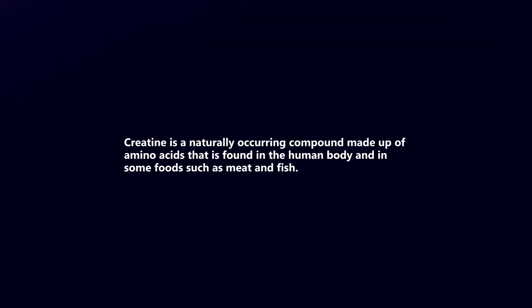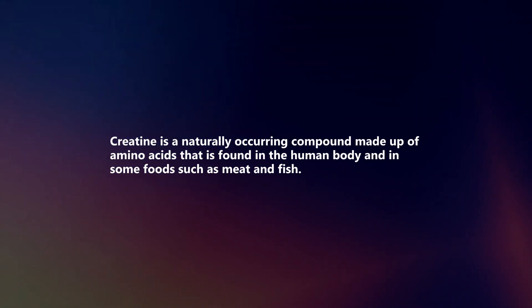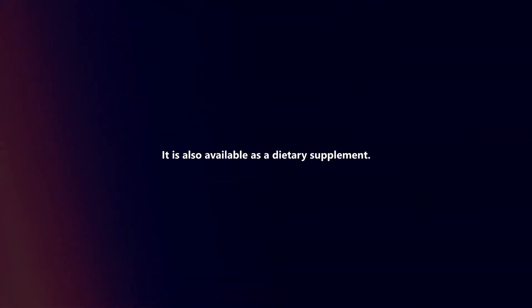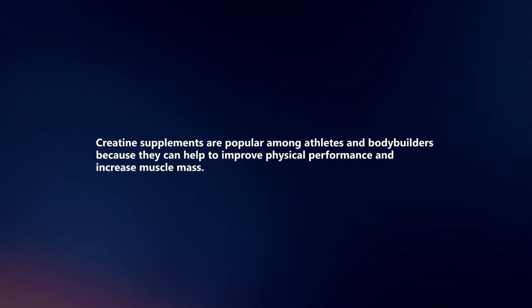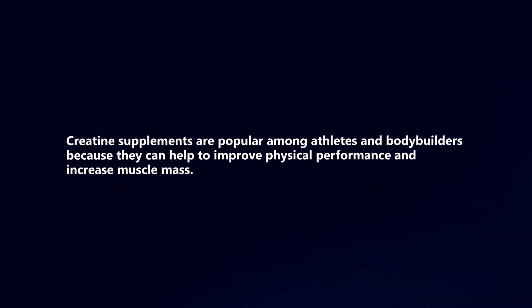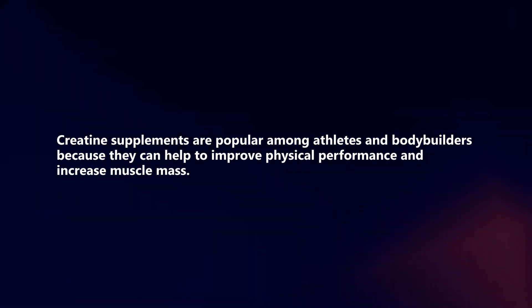Creatine is a naturally occurring compound made up of amino acids that is found in the human body and in some foods such as meat and fish. It is also available as a dietary supplement. Creatine supplements are popular among athletes and bodybuilders because they can help to improve physical performance and increase muscle mass.